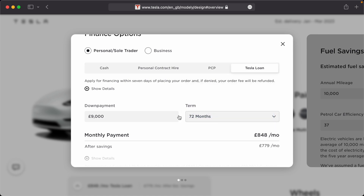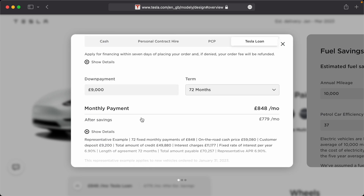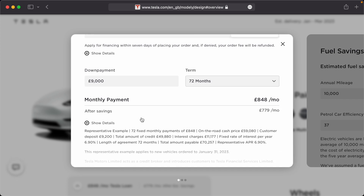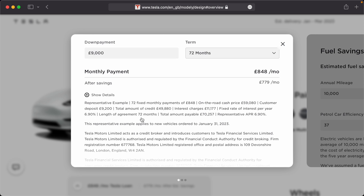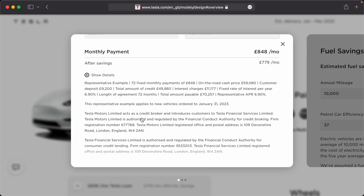Essentially, I want to own the car completely by the time the warranty runs out. A six-year loan from Tesla sits between the four-year full warranty and the eight-year battery and motor warranty, so there's a little bit of risk near the end of that period. But after six years I won't owe Tesla anything for the car, and I know the value of the vehicle is mine to sell and recoup as needed.